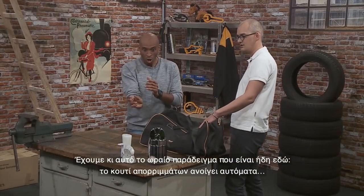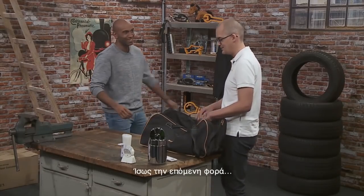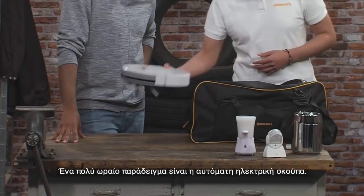Opens automatically — give it a try. And a very nice example: that automated vacuum cleaner.